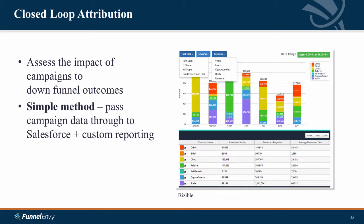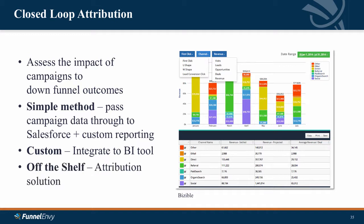Attribution can also assess the impact of things like ad campaigns, outbound campaigns, and other marketing activities. There are ways to tie your personalization to your attribution model. With simple methods, something we've done often is pass campaign data through to Salesforce and do custom reporting, custom integrations where you can integrate your experiences and campaigns with your BI tool, or an off-the-shelf solution — like the screenshot shown here from Visible — that integrates with the rest of your marketing stack to give you a more robust attribution picture.